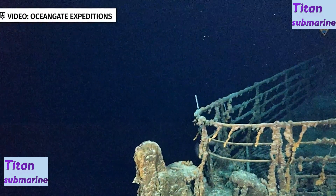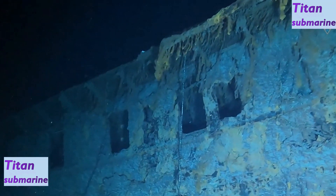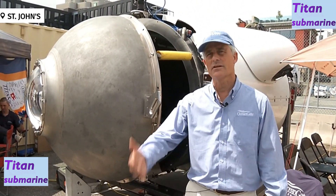We're inside the submersible Titan, which is a carbon fiber and titanium sub that can go to the depths of the Titanic. My name is Stockton Rush, I'm the CEO and founder of OceanGate. Let's take a look at Titan.